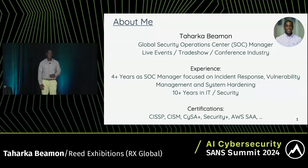My name is Taharka Beeman. I am the Global Security Operations Center Manager where I work. I'm in the live events and trade show industry. I've been working with the SOC team that I'm with now for about four years, focusing on incident response, vulnerability management, system hardening — all of the traditional things you might see from a SOC team. I've been in IT and security for over a decade, and there are a number of certifications listed as well.